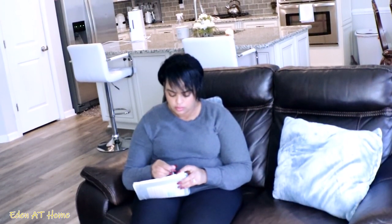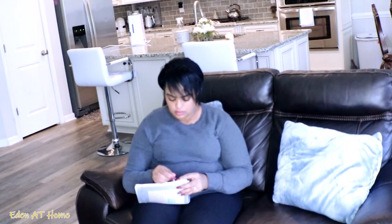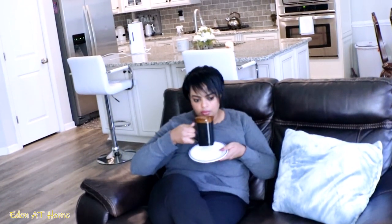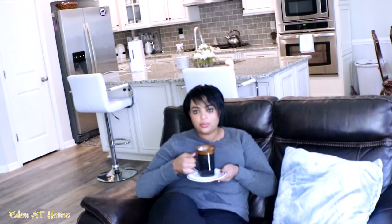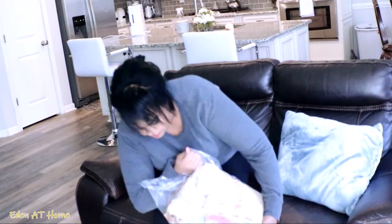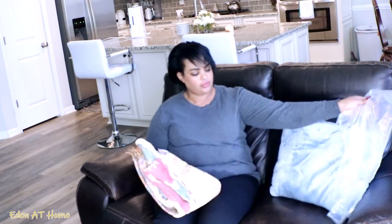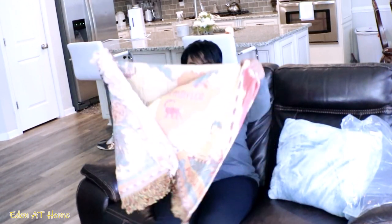By the way, we never had a real fall this year — it's so weird. We had summer weather, like 97 degrees in October, and then all of a sudden it went cold, like 25 degrees this morning. It is so freezing. I ordered this throw blanket for the fall time — oh my goodness, it is so cute!